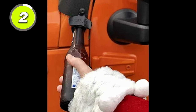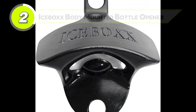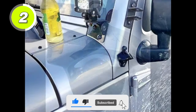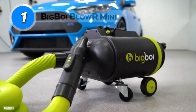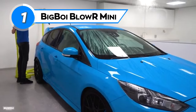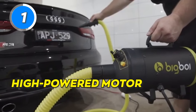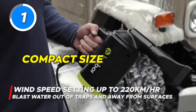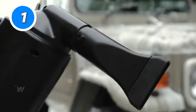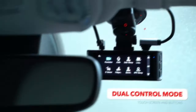Never search for a bottle opener again — the Icebox Body Mounted Bottle Opener is here to make opening bottles a breeze wherever you go. It's the perfect gift accessory that can be installed on a Jeep Wrangler. The Big Boy Blow Arm Mini eliminates the possibility of inadvertently marking your paintwork when drying it. It features a high-powered motor that delivers a strong stream of air to quickly dry your vehicle without leaving any water spots or streaks. Its compact size makes it easy to maneuver and store.